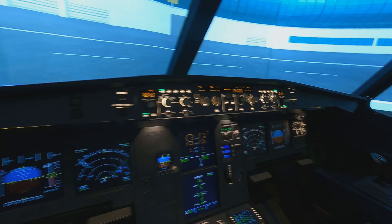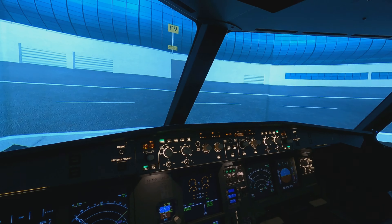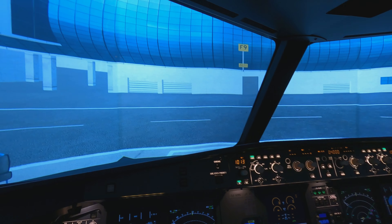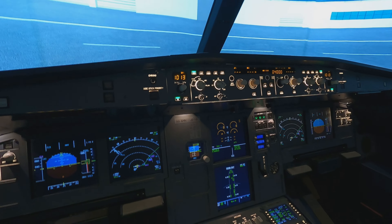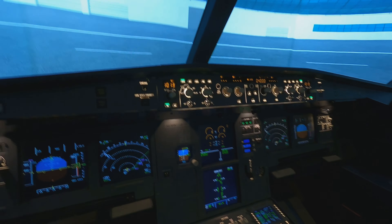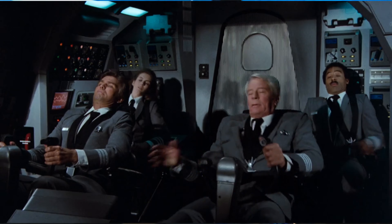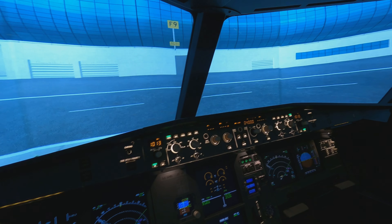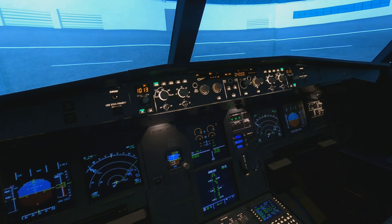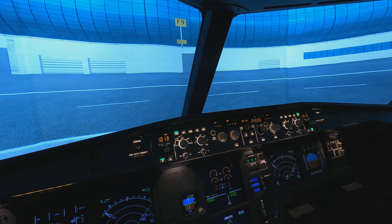Hello ladies and gentlemen, welcome aboard Waypoints Aviation. We're back in our Airbus A320 cockpit today at Dubai International Airport, parking stand Foxtrot 9. Today we're going to show you how to handle an engine failure in the Airbus A320. An engine failure sounds like a bad thing, but with advanced technology, it doesn't have to be the end of the world if you know the procedures.